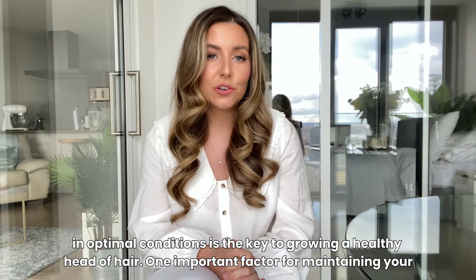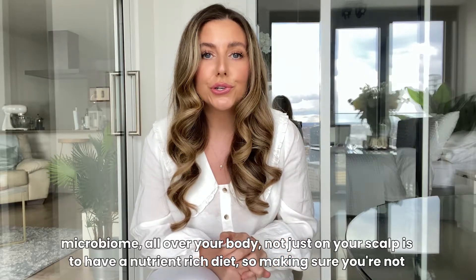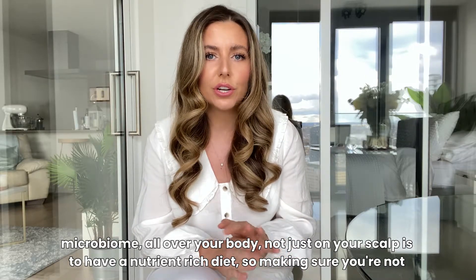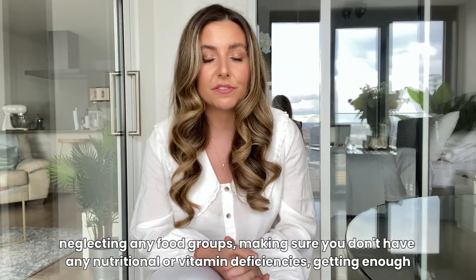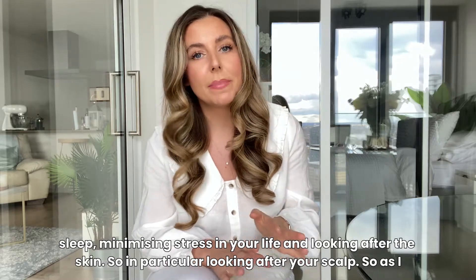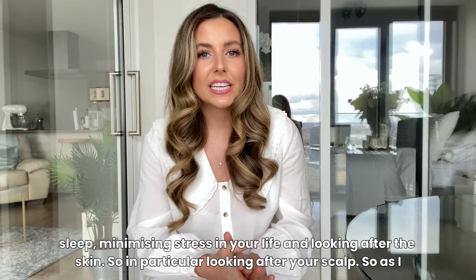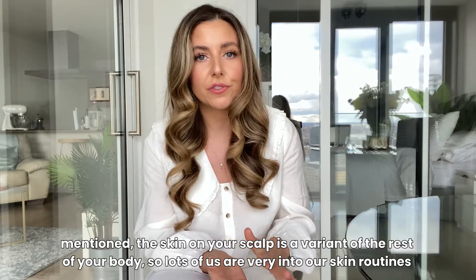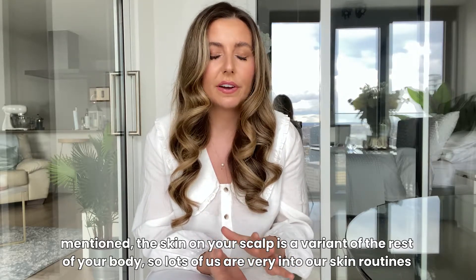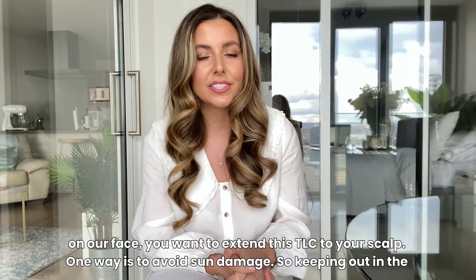One important factor for maintaining your microbiome all over your body, not just on your scalp, is to have a nutrient-rich diet — making sure you're not neglecting any food groups, making sure you don't have any nutritional or vitamin deficiencies, getting enough sleep, minimizing stress in your life, and looking after your skin. In particular, looking after your scalp. The skin on your scalp is a variant of the rest of your body, so just as many of us are very into our skin routines on our face, you want to extend this TLC to your scalp.